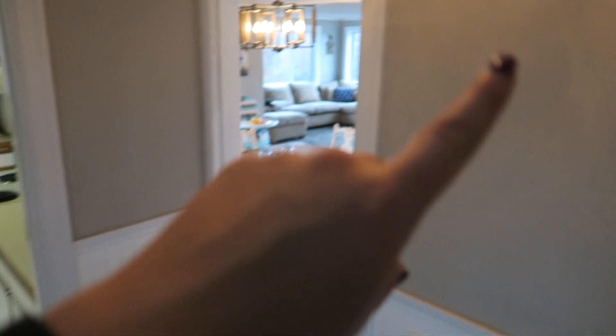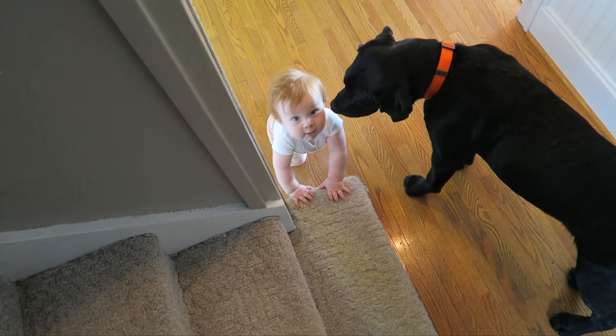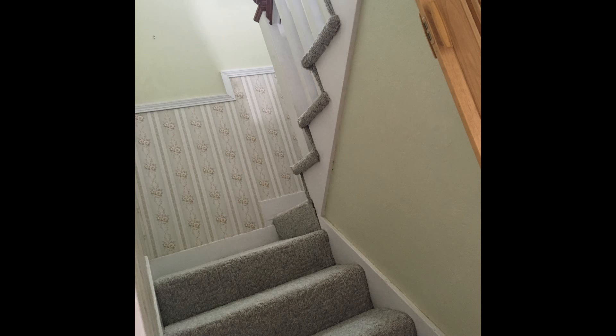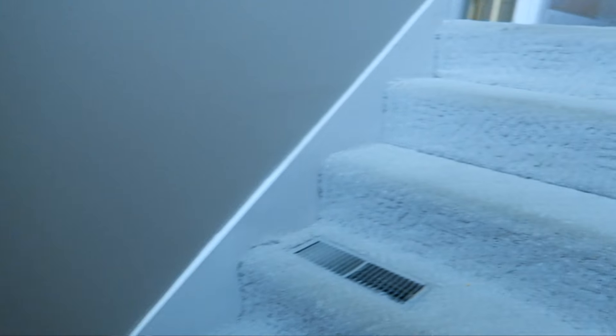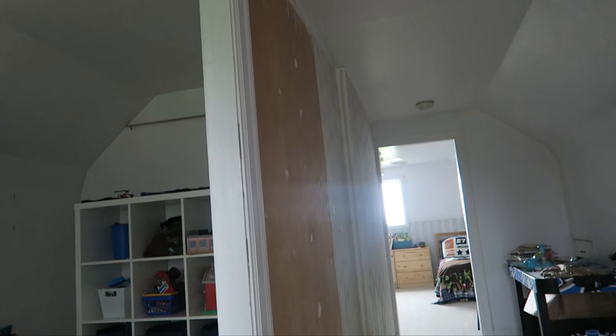Going upstairs, we're going to be putting new carpet on the stairs. This was all wallpaper and we painted it — the hallway was green and we painted it this perfect grayish color. It's called Perfect Greige and it's by Sherwin Williams. Going upstairs is the boys' man cave, as I like to call it. At the top of the stairs you can see we started stripping wallpaper — there's still some floral wallpaper up here.